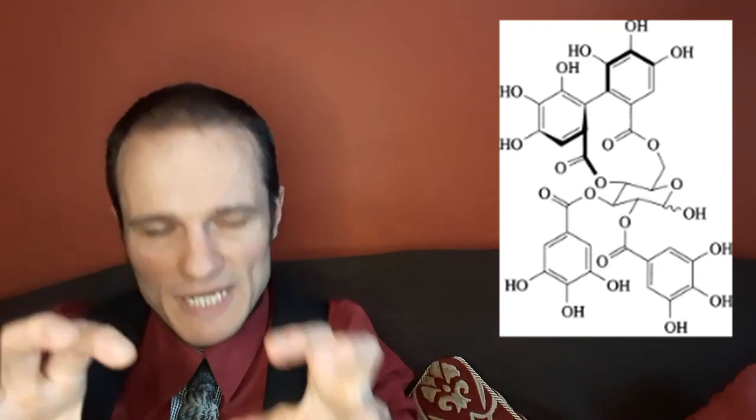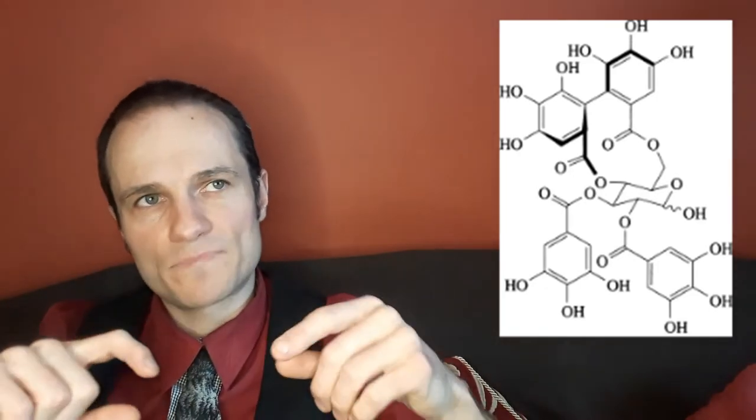These compounds are called tannins because complex tannins are used to tan leather — soaking animal skins in solutions rich in tannins. What tannins do is cross-link proteins: when you put tannins onto protein molecules, they cause the protein molecules to hook together and pull closer, creating a leathery finish. And of course that's what they do to the lining of your mouth, which is why red wine or black tea without milk makes your mouth feel puckery.